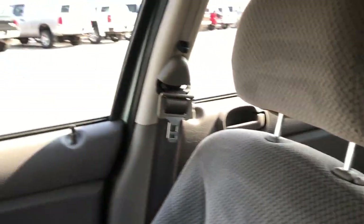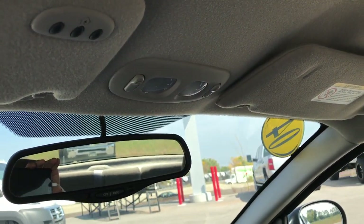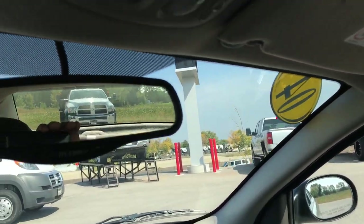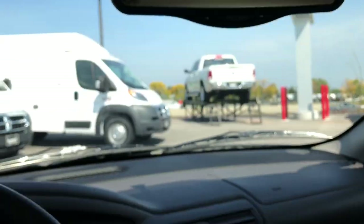Passenger seat is very clean as well — no rips or tears on that. Headliner is in really nice condition as well. We do have the Homelink system for your garage doors — you can program that to your garage doors, security systems, or lighting systems.